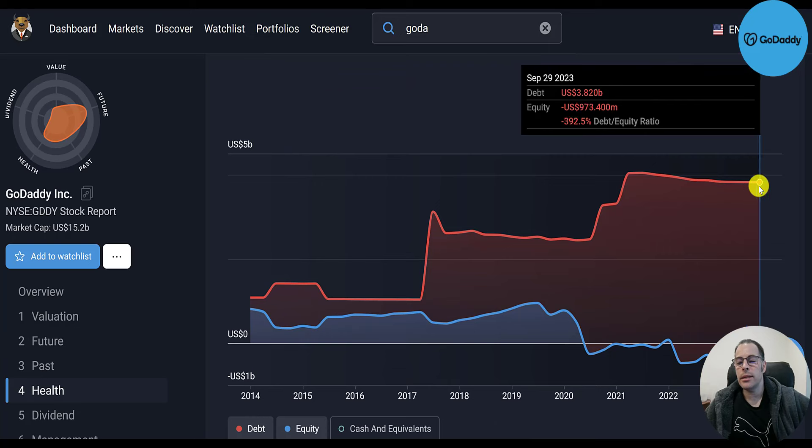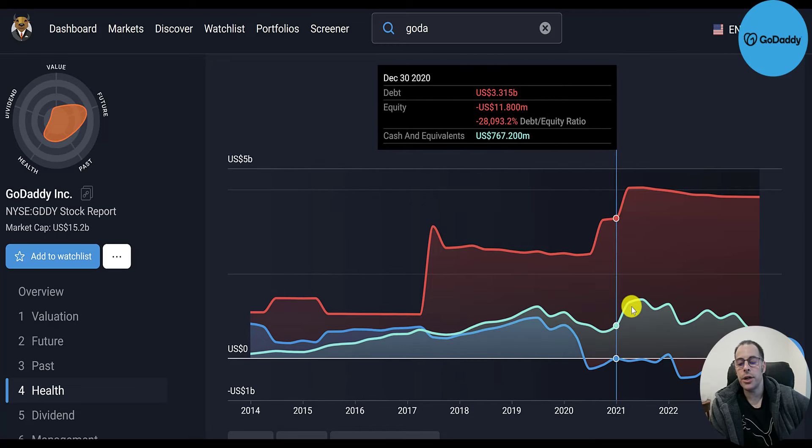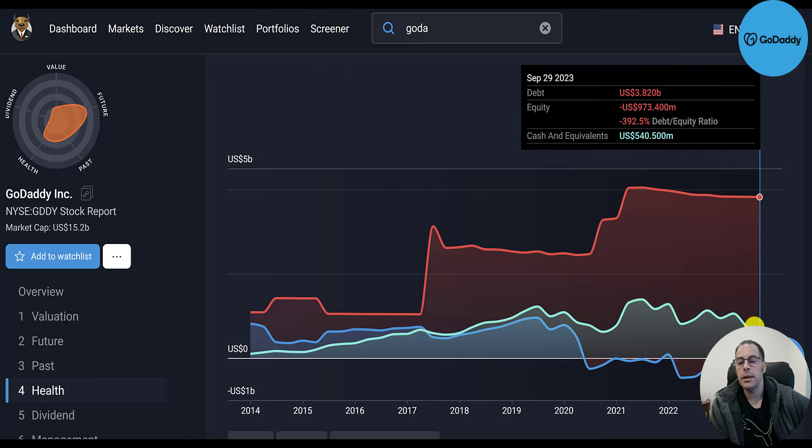The red line on the chart is their debt, which is always higher than their equity — now their equity is negative, which is why they have a negative debt-to-equity ratio. The green line is their cash — they do have some cash on the balance sheet but not nearly enough to pay down their debt. Maybe it's a good stock to short.